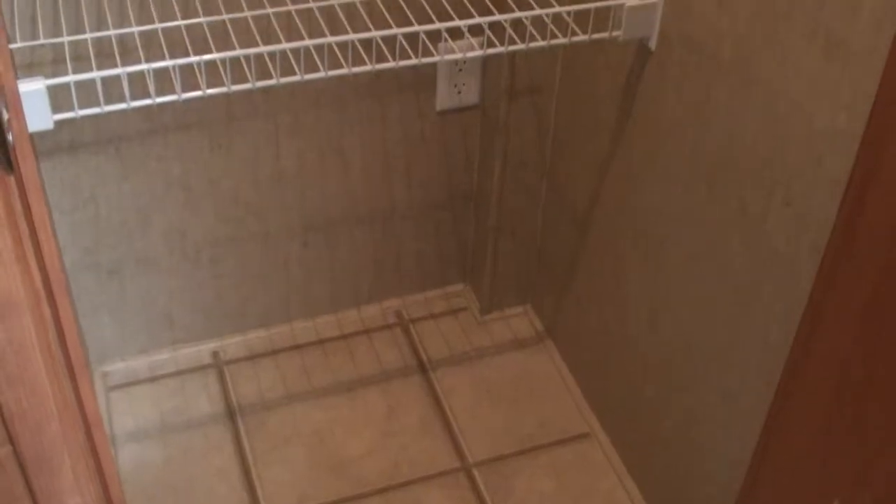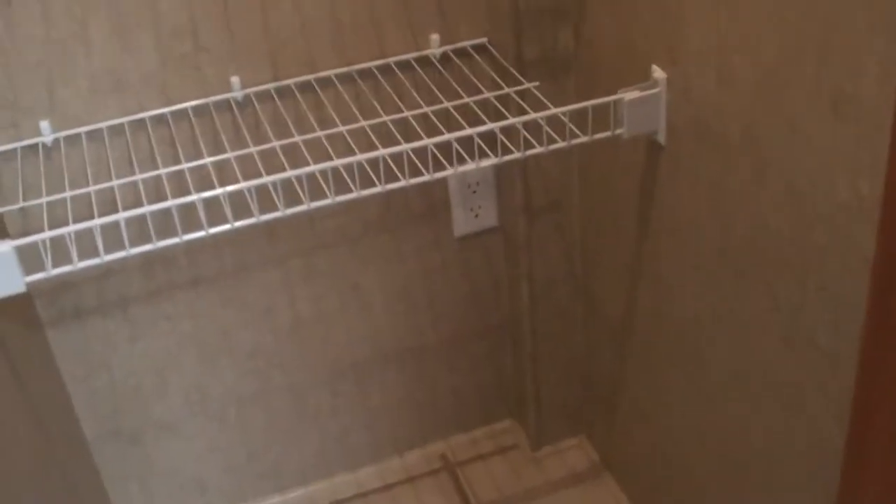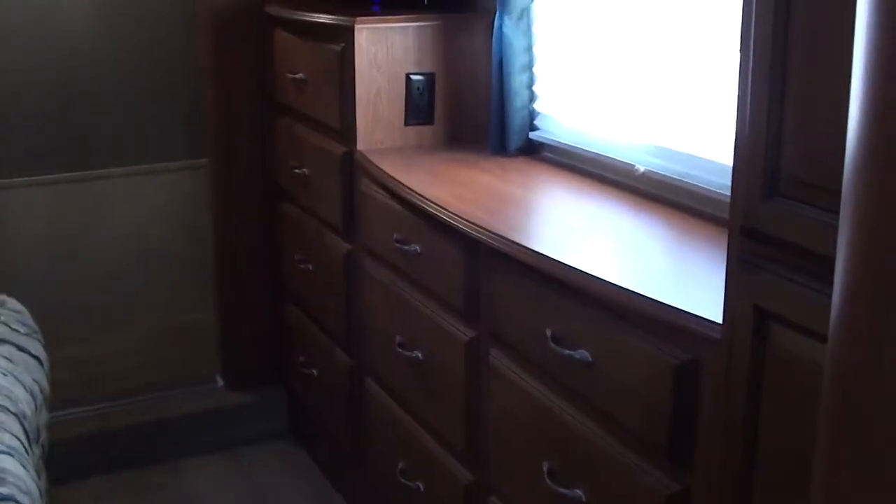This is a closet for a washer-dryer stackable — plumbed and ready with two receptacles. If you don't want the washer-dryer stackable, just use it as a regular closet for your brooms, vacuums, and all that good stuff.